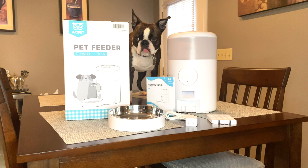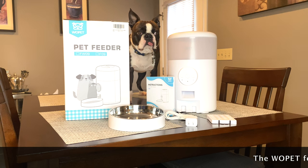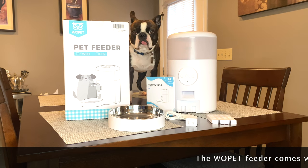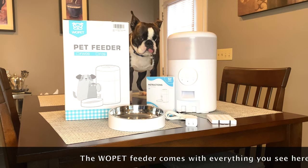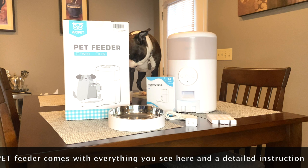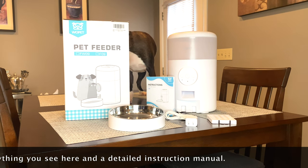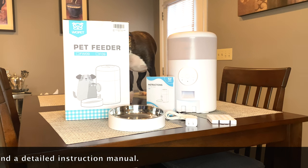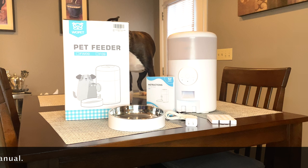Hey everybody, welcome back to another video. Calvin and I are going to test out the Wopet Automatic Pet Feeder. We are so gracious to Wopet — they actually sent us a feeder for us to try out and interact with. We're looking forward to seeing what it can do. We definitely think Calvin can benefit from this, as I'm not always diligent about feeding him on time or giving him the right portion control. So stay tuned and we'll show you a little bit about the product.